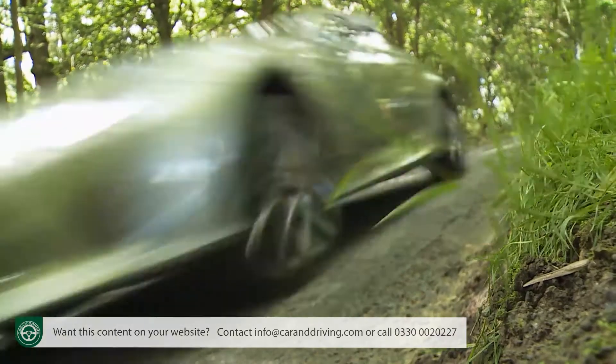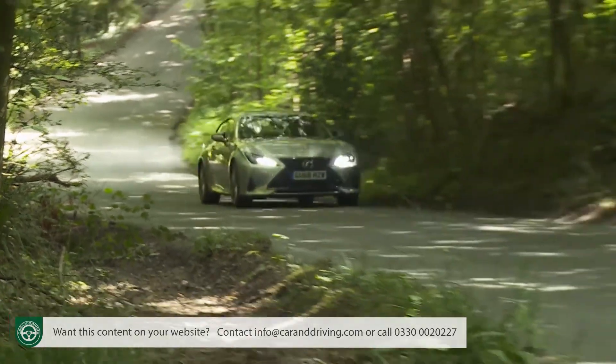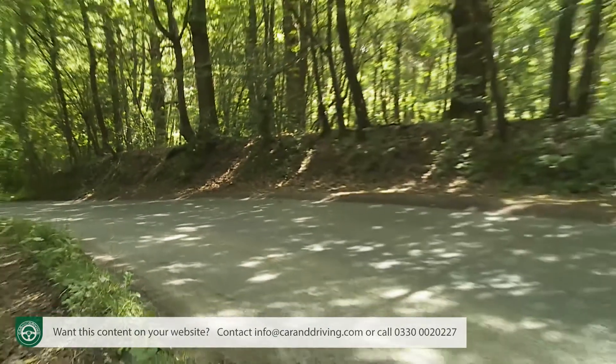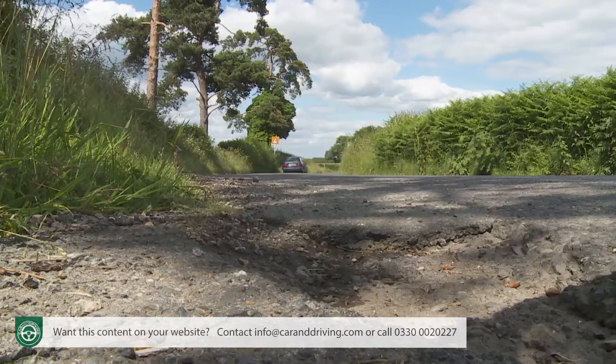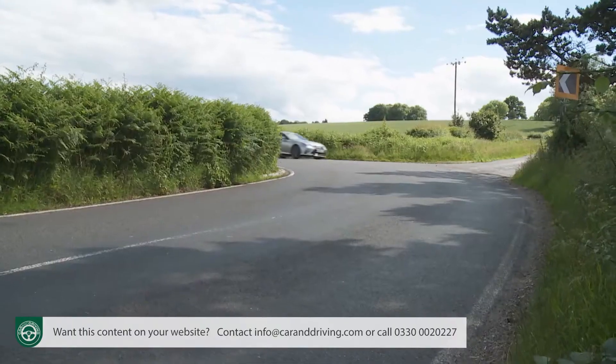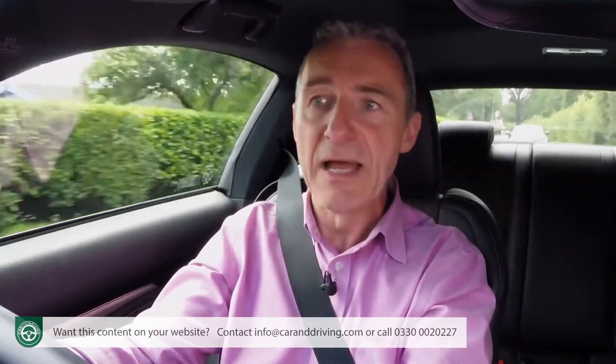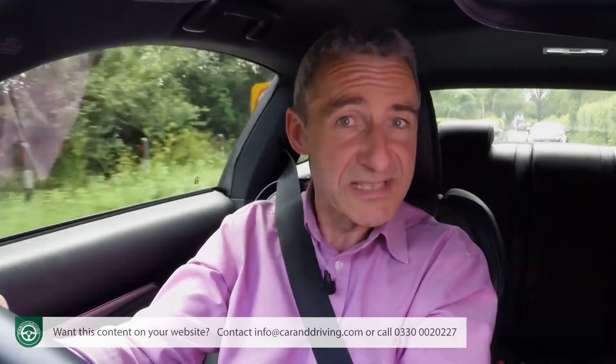The ride is definitely better, courtesy of new shock absorbers and stiffer suspension bushings. It deals with broken tarmac in its stride, cruising over potholes and speed humps, but still imbues the RC with decent body control during spirited cornering. Lexus says it's tried to replicate the flatter, more stable ride quality of its larger LC model, and we reckon it's done so with some success.